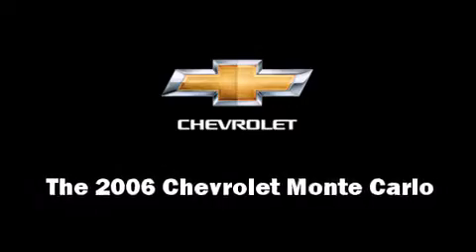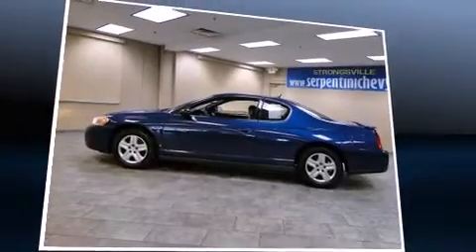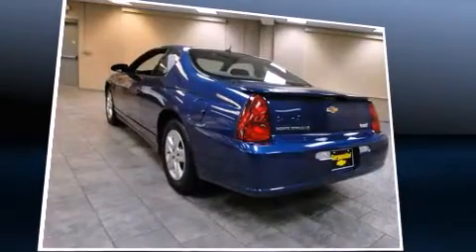Come test drive this 2006 Chevrolet Monte Carlo. With fewer than 45,000 miles on the odometer, this car refuses to compromise.